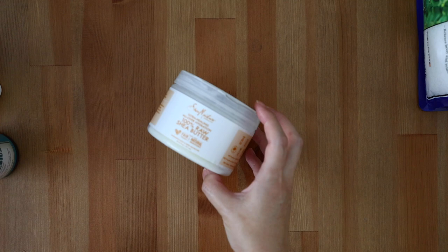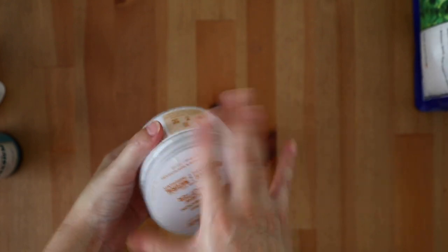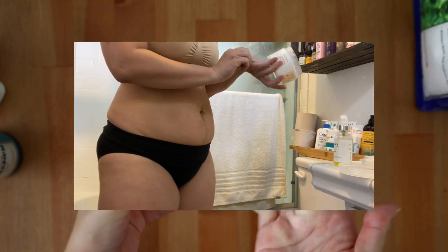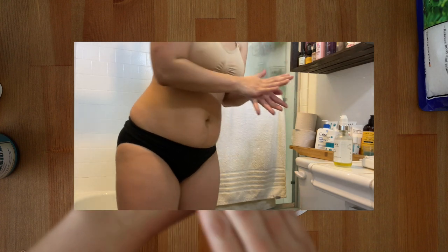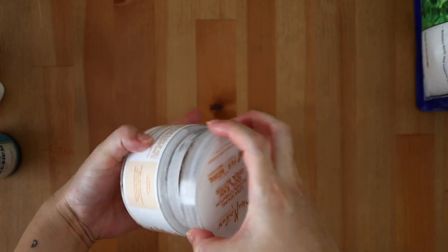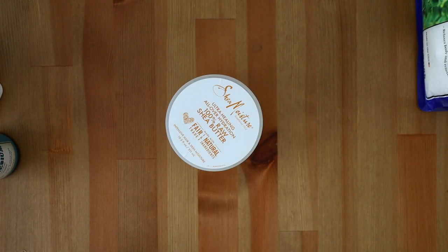The Shea Moisture 100% Raw Shea Butter. This is an affordable fair trade shea butter and it's a go-to for me especially during pregnancy. I would apply this all over my body, specifically in the areas that I was going to be gaining the most weight and stretching my skin the most, to hopefully help avoid stretch marks. While stretch marks are genetic, we can do as much as we can to help minimize the appearance of them. I also wanted to keep my skin as hydrated and moisturized as possible. The great thing about this shea butter is that it lasts a long time — a little goes a long way, and it's just one ingredient: 100% raw shea butter.